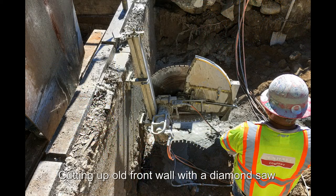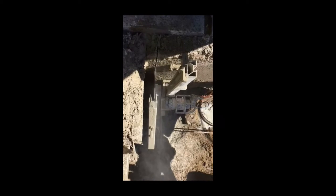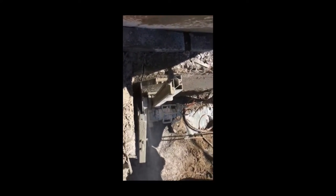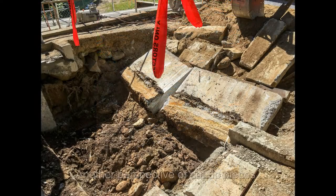Cutting up old front wall with a diamond saw. Front wall partially removed. Another perspective of cut-up pieces.